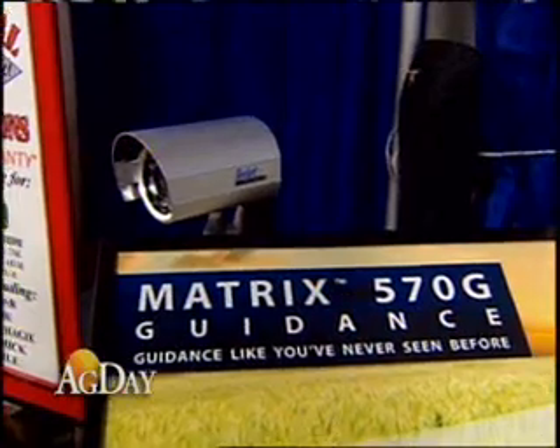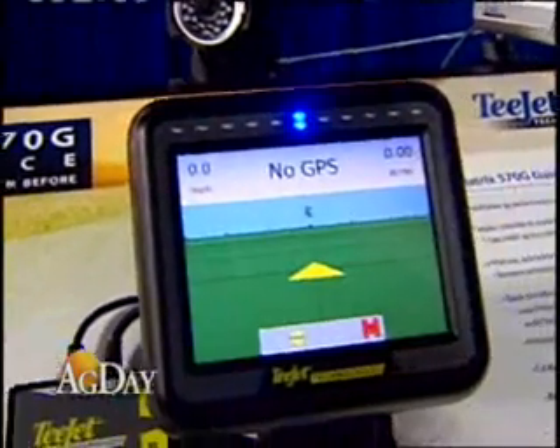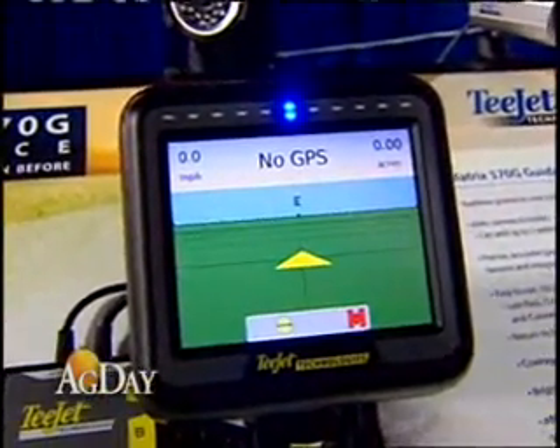It helps him use the guidance information in a more natural way. Another way of using this capability is to mount the camera somewhere else on the machine, and then you can view some part of the machine that's not normally visible while seeing the guidance information on top of that at the same time. So you're able to see a lot of information simultaneously, and that could have applications across planting season or application season.